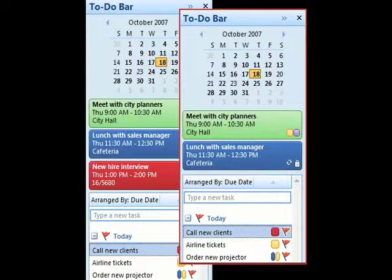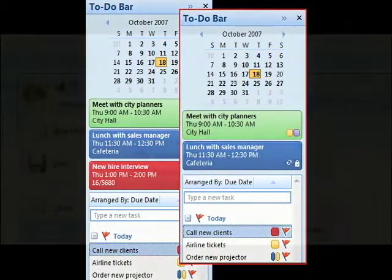Basically, the to-do bar is a miniature version of the old Outlook's Today screen, and it provides your view at a glance of what's going on in your upcoming events and appointments and so forth.